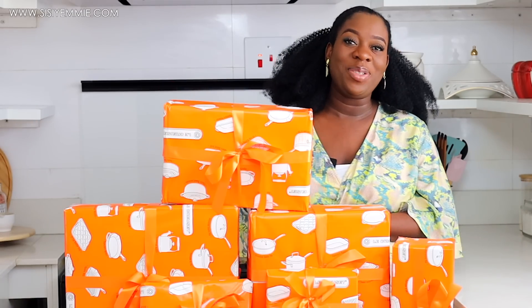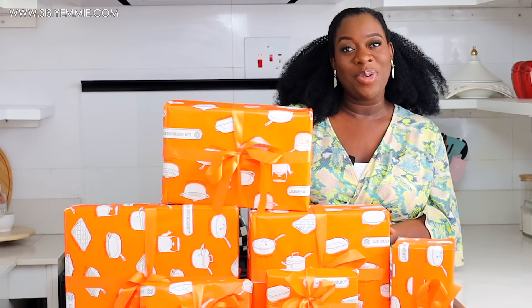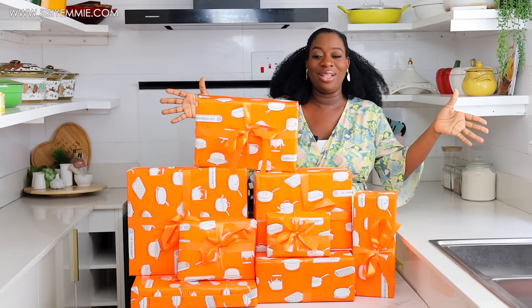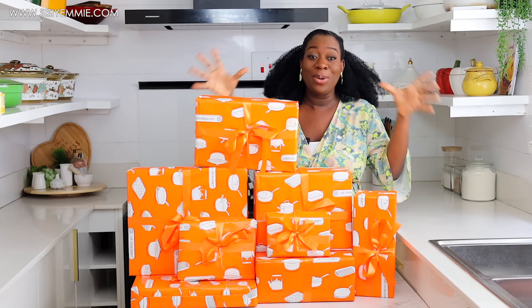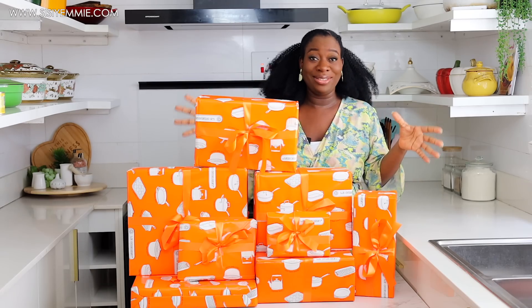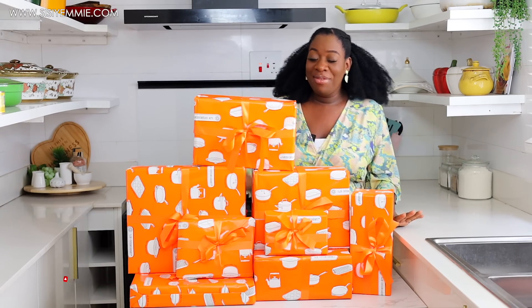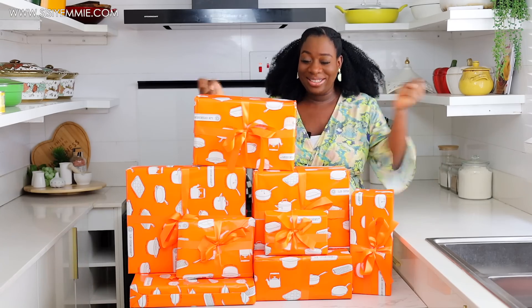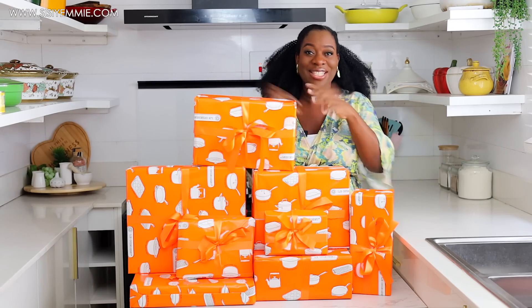Hello guys, welcome back to my kitchen, hope you are doing well. Today we have an exciting unboxing — you can see all the Le Creuset things on my table. I'm so excited, I have about eight items here and I cannot wait to tear this paper and scatter it.